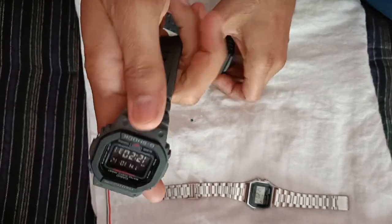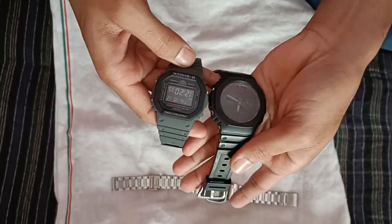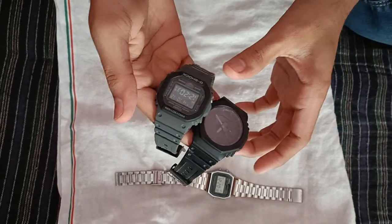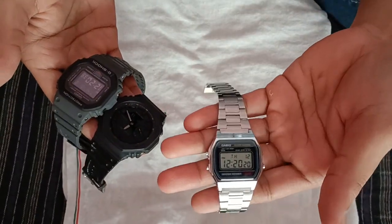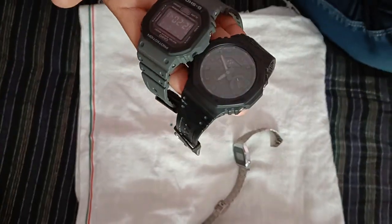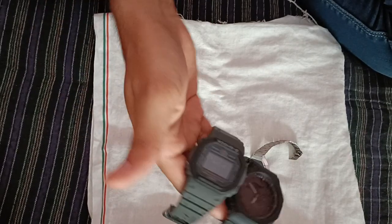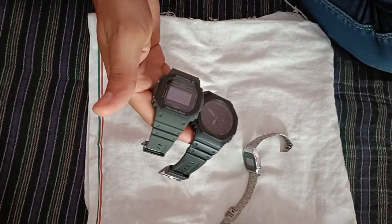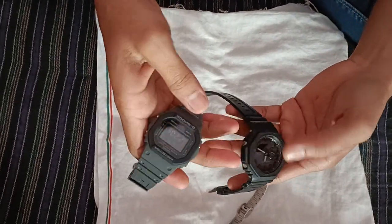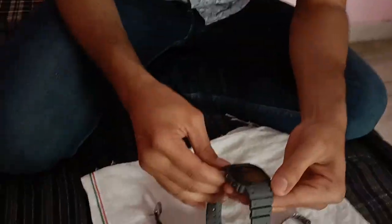How sleek it looks! Which one looks good? I can't do both, but most people like this one. I also like the Korean series — they all wear this, they wear G-Shocks. What are your preferences? From the three, I think this is more beautiful. And you give me this. Nice.